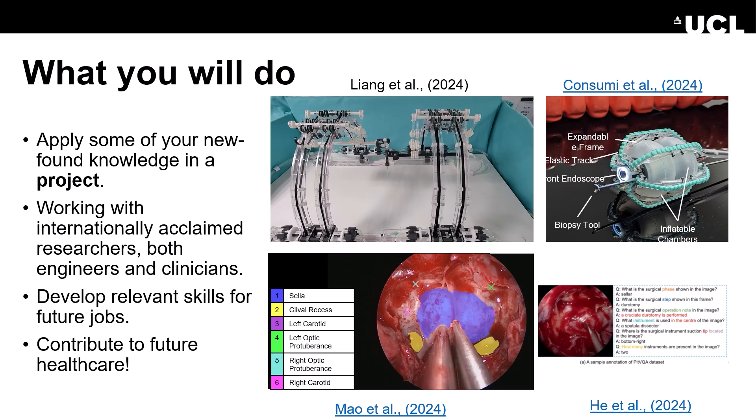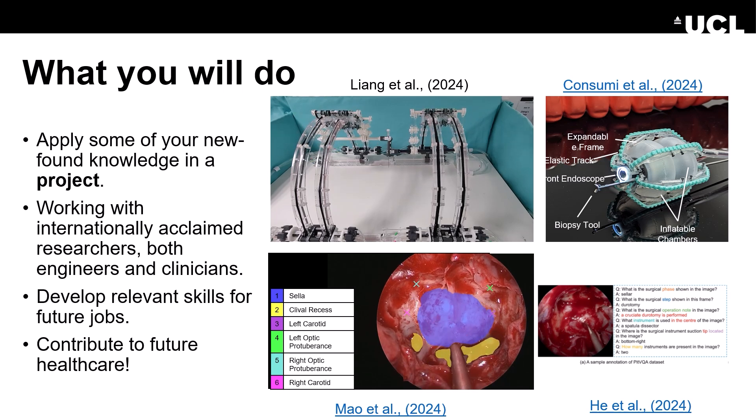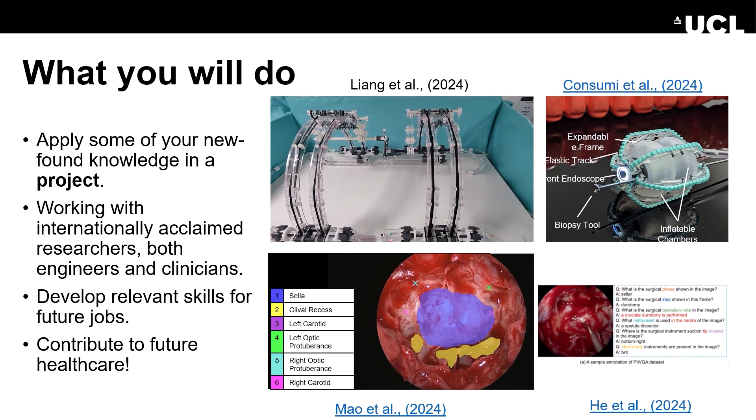Another very important aspect of the course is that you'll get to do a research project which is spread throughout the academic year. These projects are all supervised by our internationally recognised academics and you will be embedded in their research team. You will develop skills that are of immense value to future employers and will directly contribute to future healthcare.